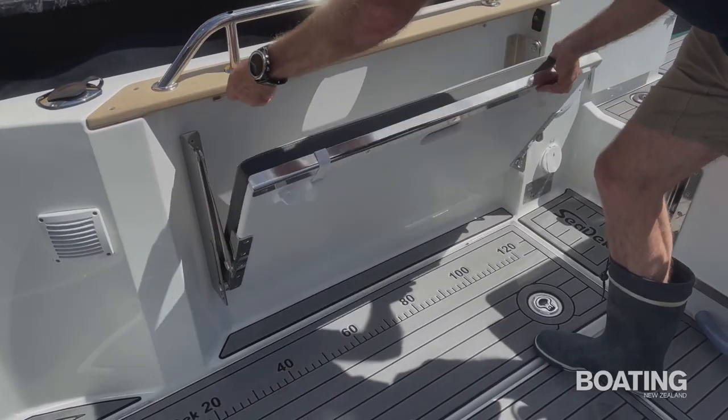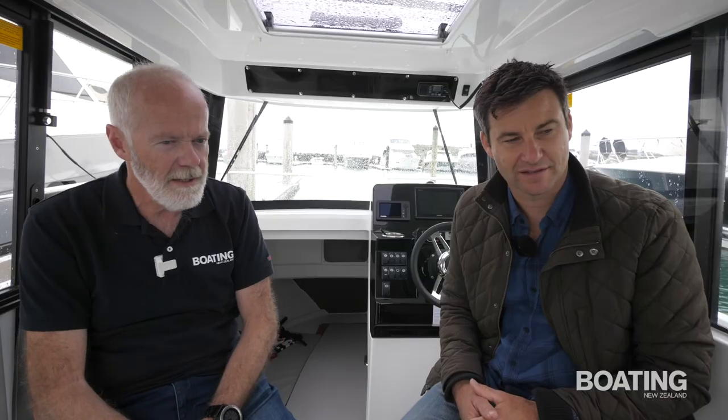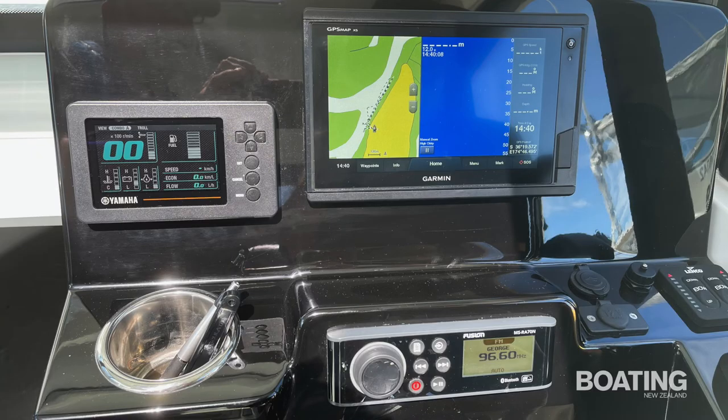One of the striking things about this boat is how open the cockpit is — there are absolutely no seats, and yet they're all there, folded away. You've got to give credit to the French — they do know how to do those finer details well. This boat has a beautifully laid out and extremely space-efficient dashboard.